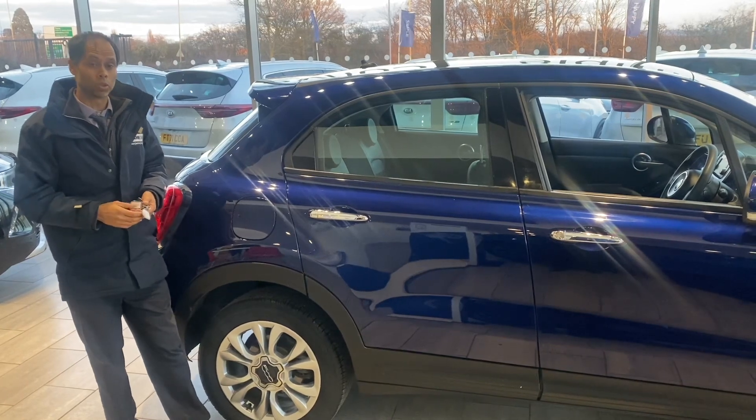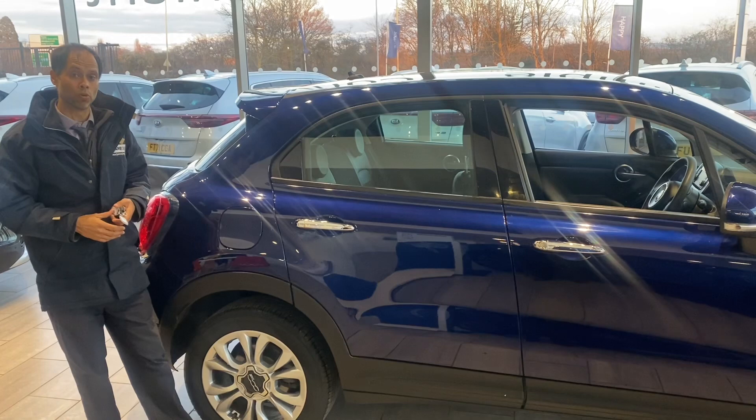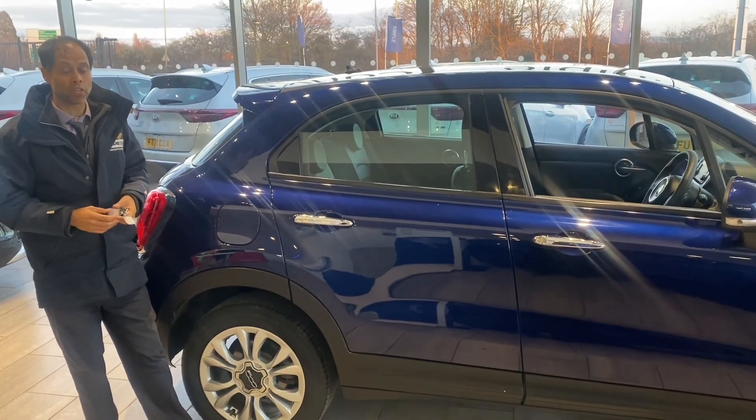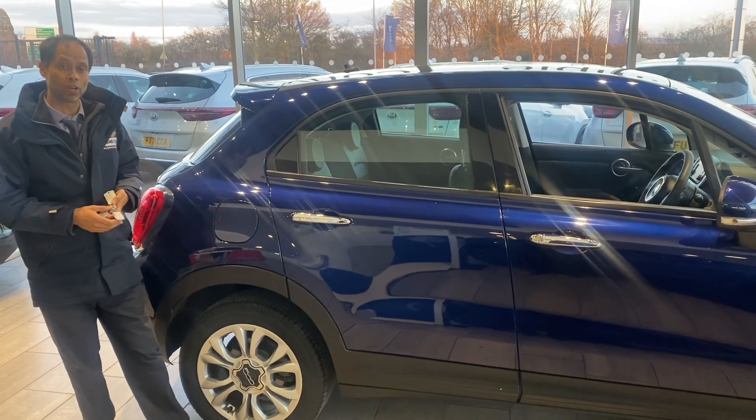Look us up on Google and also Trustpilot where you'll see we're five-star rated. We highly recommend you buy from AutoTrader. We'd love to see you here at TurnCars — we've got a wonderful car here ready to drive away today.